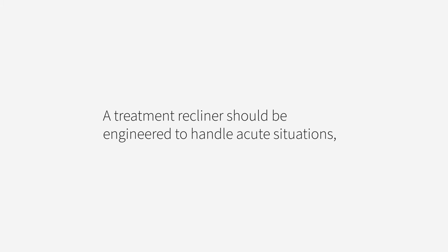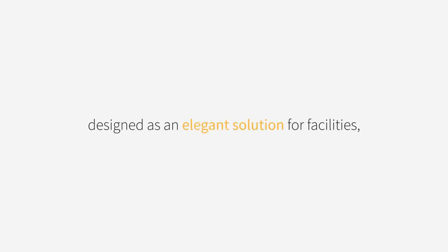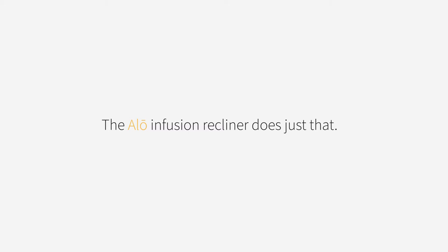A treatment recliner should be engineered to handle acute situations, designed as an elegant solution for facilities, and be a welcoming space for patients. The Allo Infusion Recliner does just that.